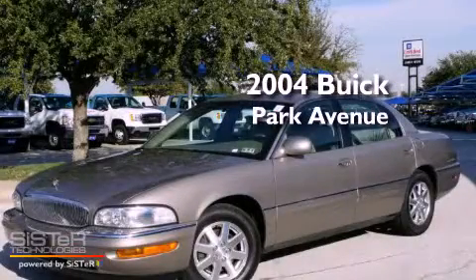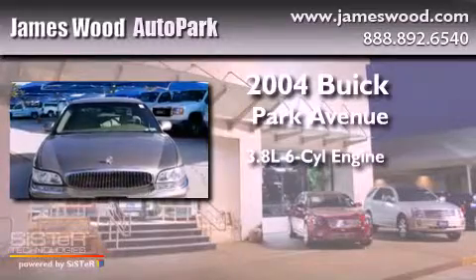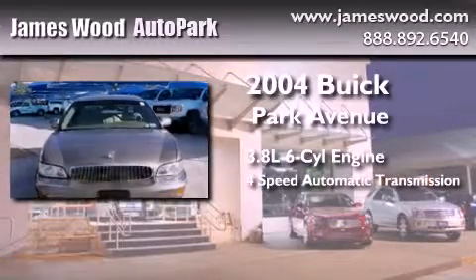This is a 2004 Buick Park Avenue. It features a 3.8-liter six-cylinder engine and a four-speed automatic transmission.